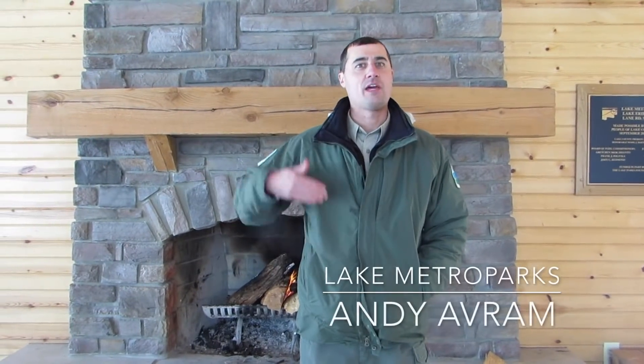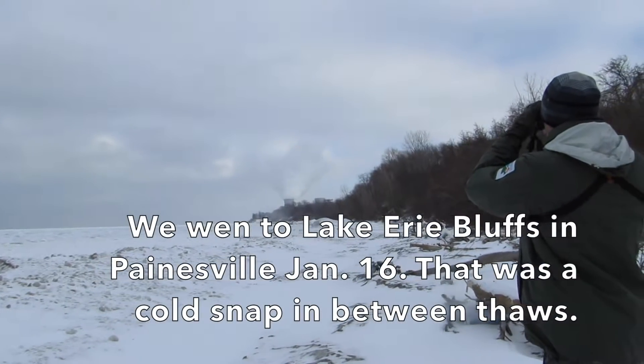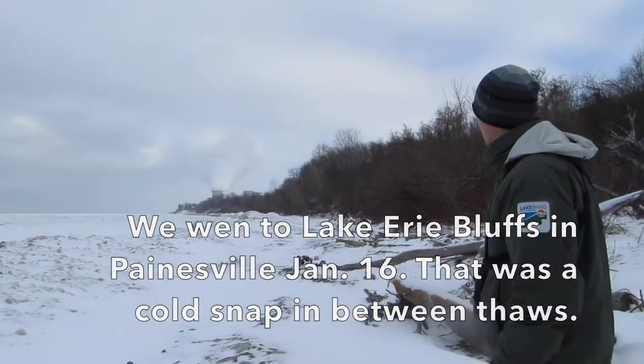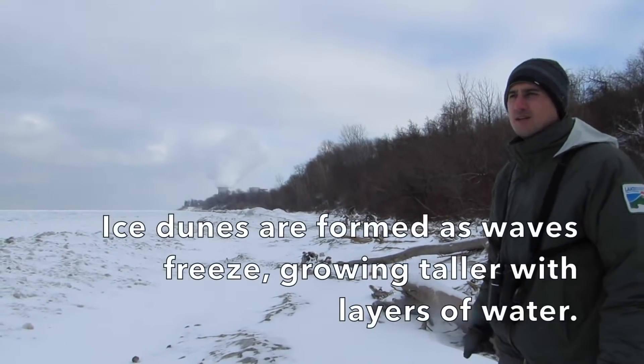The ice dunes form with wave action. As the waves start freezing up, ice chunks form and get pushed into shore. Slabs of ice will form and they get pushed into shore, and it just kind of builds up these mounds.